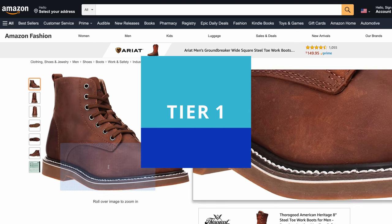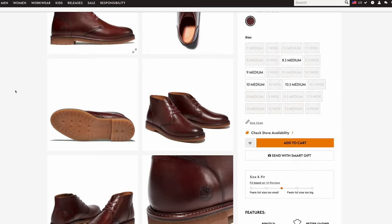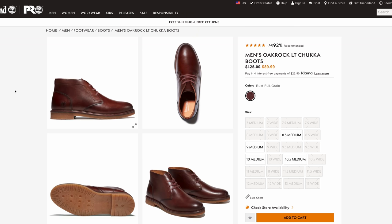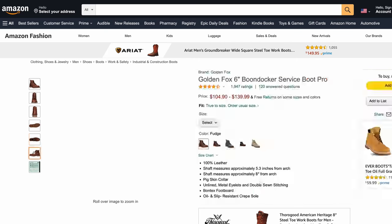Tier number one is somewhere around $100. You got to keep in mind that at this tier, you're probably not going to get things like a Goodyear welt or stitch down construction or really great leather. You're going to get what you get, and it's a stepping stone to get something else maybe in the future.